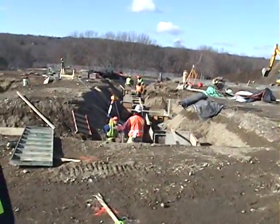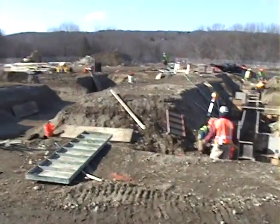These trenches are dug to place more columns in the new high school to make the building more sturdy and structured.